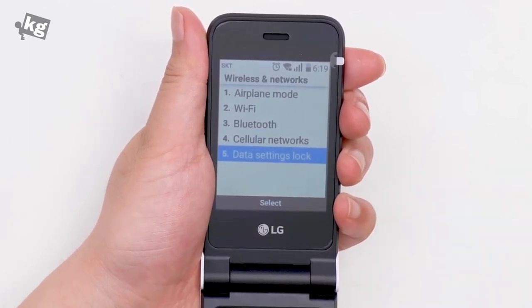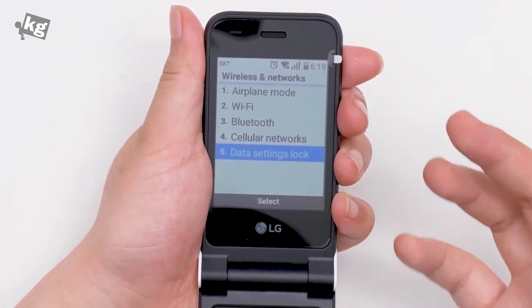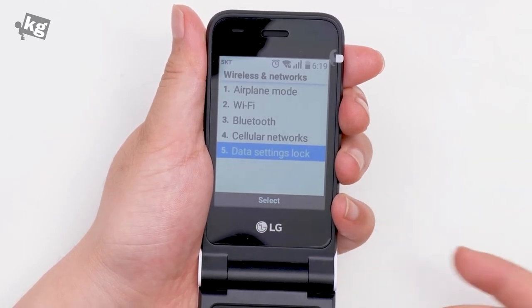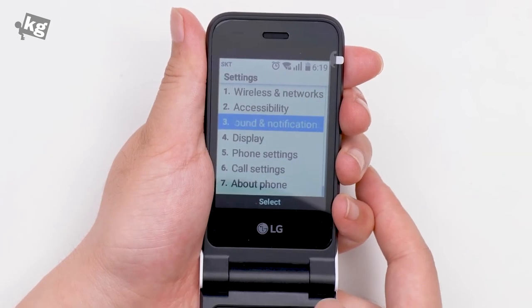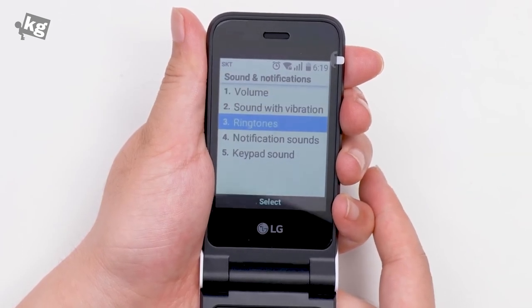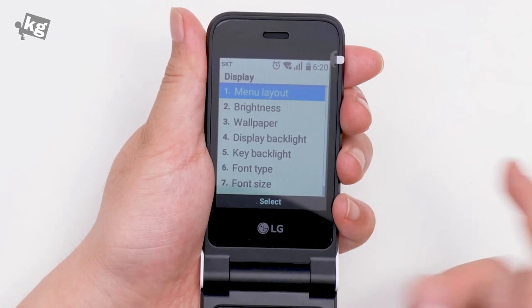Under Settings there are some interesting menus. There's data settings lock, meaning you can set a password and lock the 4G LTE data connection if you don't want to use up your data allowance. There's also readout TTS mode, larger text, color inversion, sound notifications, sound vibration, ringtones, and keypad sound — all the basics.